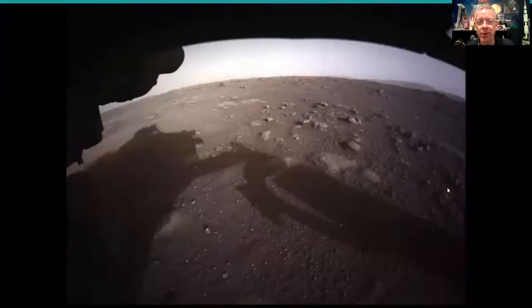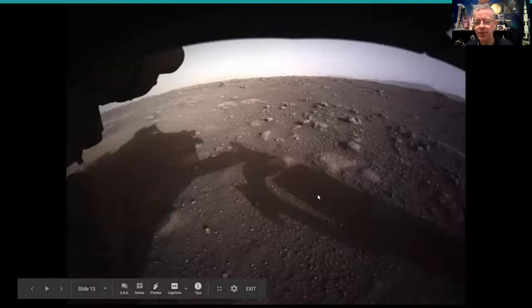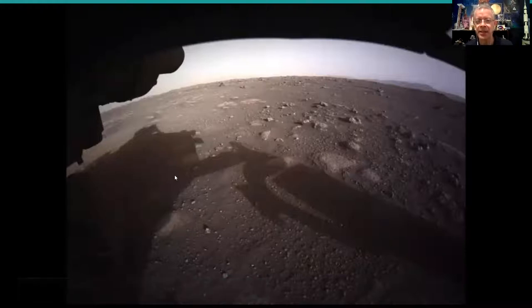This is when the rover was safely landed and took one of its first pictures of Mars. The surface looks curved because it uses a fisheye lens — a very small curved lens that captures the widest possible view from one camera. You can see the shadow of the wheel and the rover, so we know the sun is behind. This is the Martian surface where it landed, and those hazard cameras with fisheye lenses let us see as much as possible in one shot.